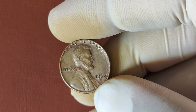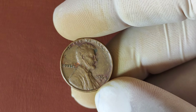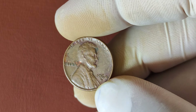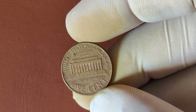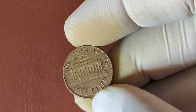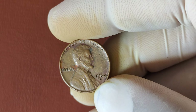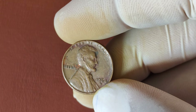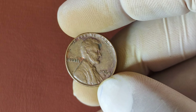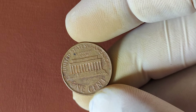We're uncovering the story behind the 1964 D-Mint Mark Lincoln penny. Yes, this ordinary-looking penny could be worth millions of dollars. The 1964 D-Lincoln penny was struck at the Denver Mint, indicated by the D-Mint mark below the date. This penny is part of the Lincoln Memorial series, which replaced the earlier wheat penny design in 1959. The series honors the legacy of President Abraham Lincoln, featuring his iconic profile on the obverse and the Lincoln Memorial on the reverse. In 1964, the U.S. Mint produced a staggering number of pennies — over 3.8 billion at the Denver Mint alone.